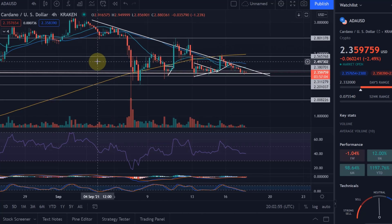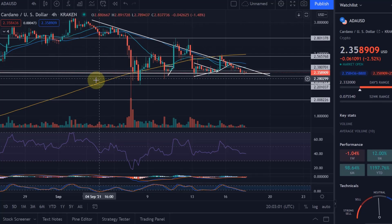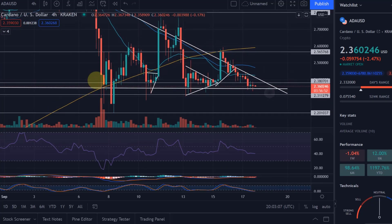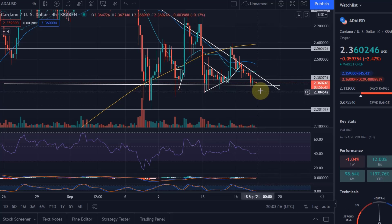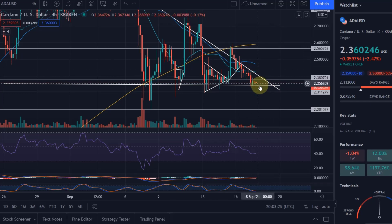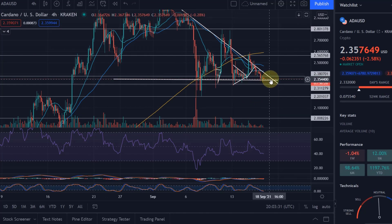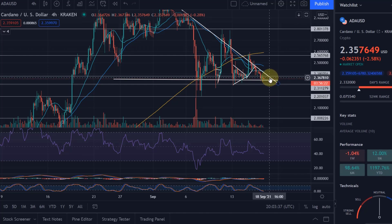Cardano is very boring at the moment to watch on the chart. On the four-hour chart we can still see the same formation we've been tracking for the last few days — a head and shoulders pattern. If we drop down to the neckline at 230, that could play out and we could drop down to two dollars. At the moment we are still above the support line at 235, so it is still a descending triangle we're trading in. A breakout is very imminent.